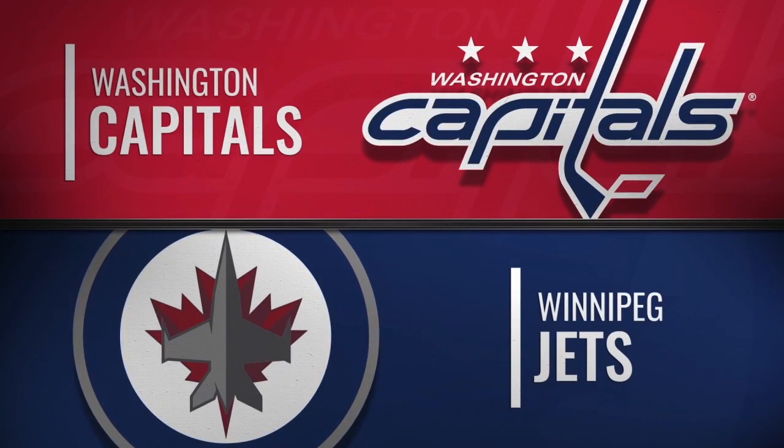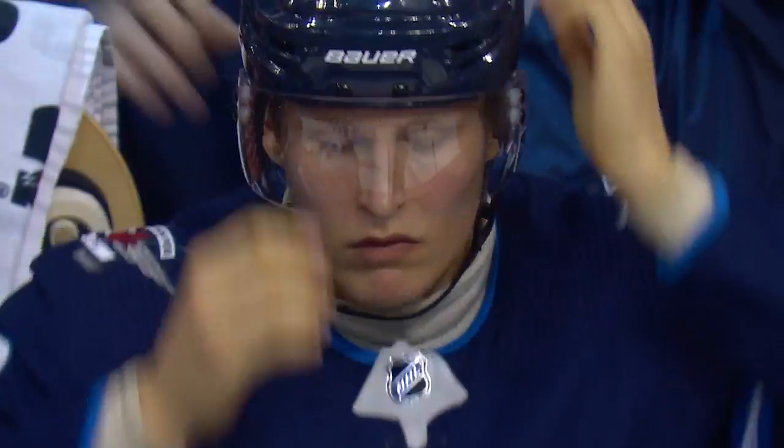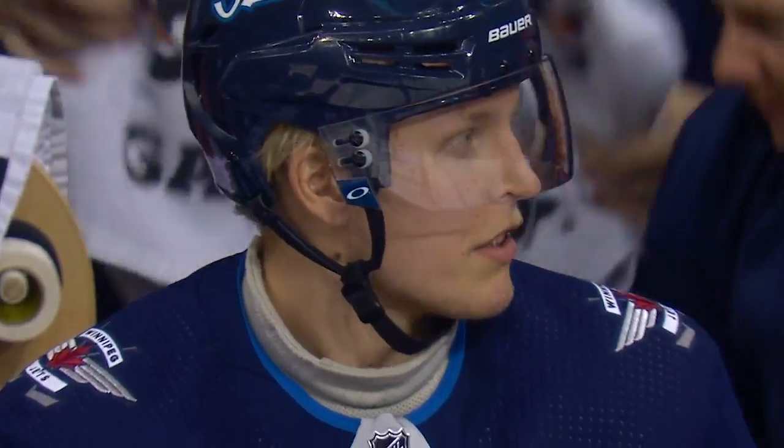It may only be the middle of November, but there are games on the schedule that you circle on the calendar with a big fat magic marker, and this is one of them. The Stanley Cup champion Capitals roll into Winnipeg to face the Jets.